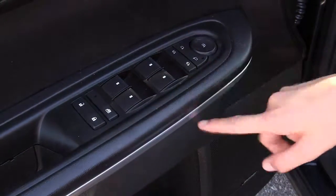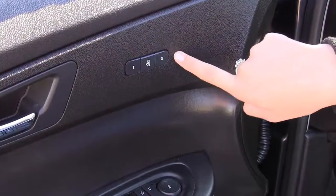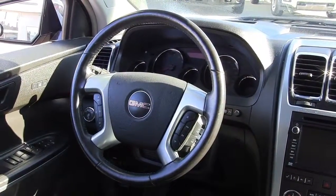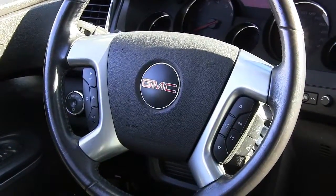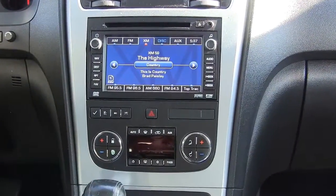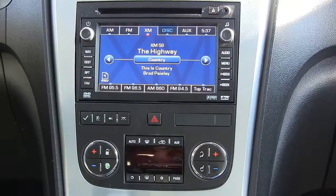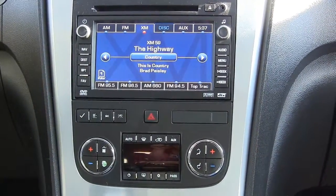Power locks, power windows, power mirrors, memory seats, leather-wrapped steering wheel, cruise control, audio controls with Bluetooth, CD and MP3 player, auxiliary input jack, navigation along with a navigation screen, driver's information center, and dual climate controls.